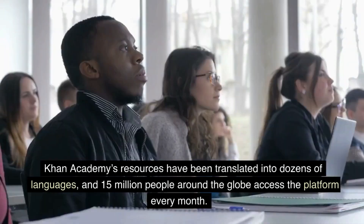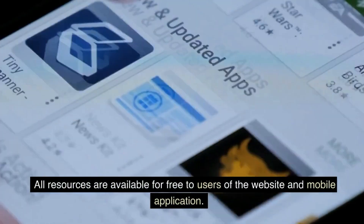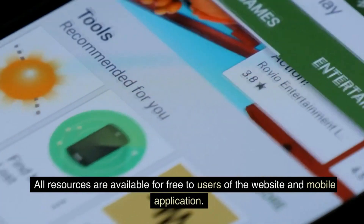Khan Academy's resources have been translated into dozens of languages, and 15 million people around the globe access the platform every month. All resources are available for free to users of the website and mobile application.